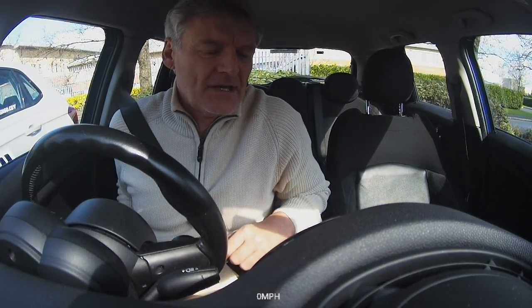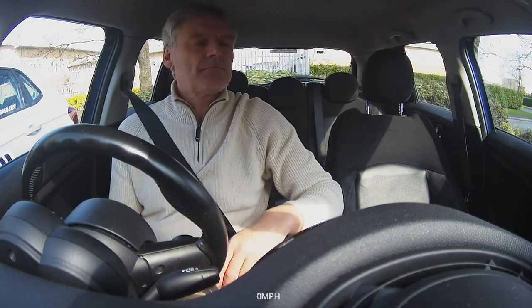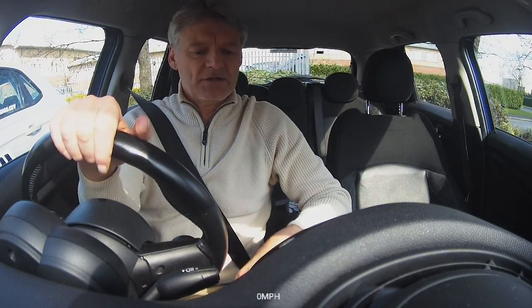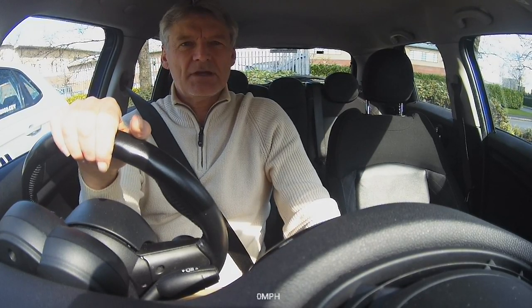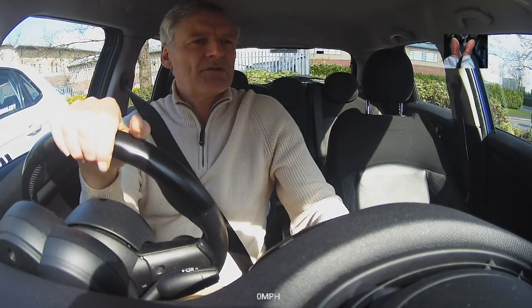I'm at the test centre now - the test was at 11, it's 7 minutes past 11. I'm going to talk myself through things and do the route and show you where she failed. If I commit any faults - I'm hoping to do it without any faults - but if I do, I will tell you and explain what I've done wrong.